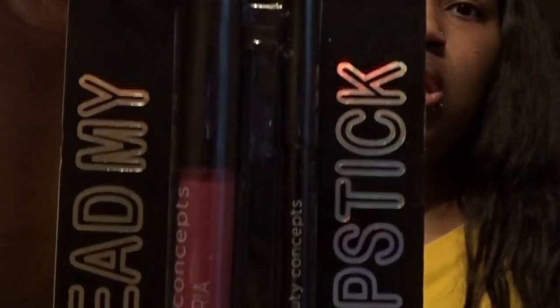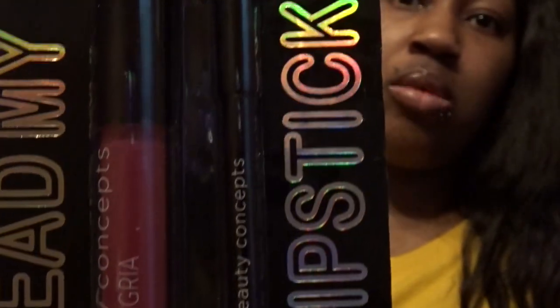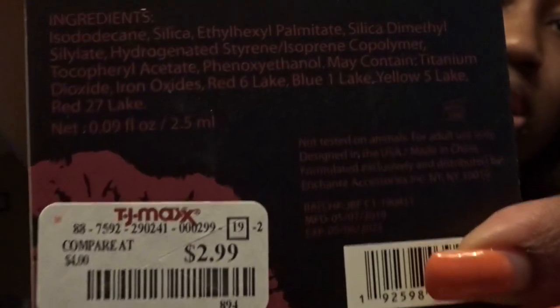I saw this really cute lipstick — a 'Read My Lip' lipstick. It comes with the lipstick and the lip liner and it was $2.99. I think that could look cute on me.